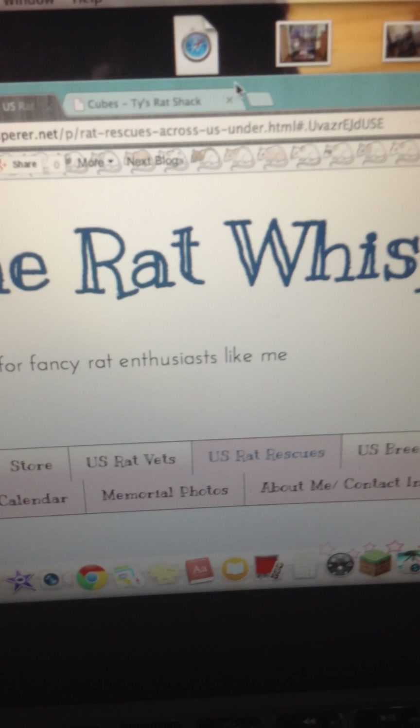Rat Whisperer is a good website. You can't buy anything from it mostly — it gives you advice though, so it's a good advice resource.